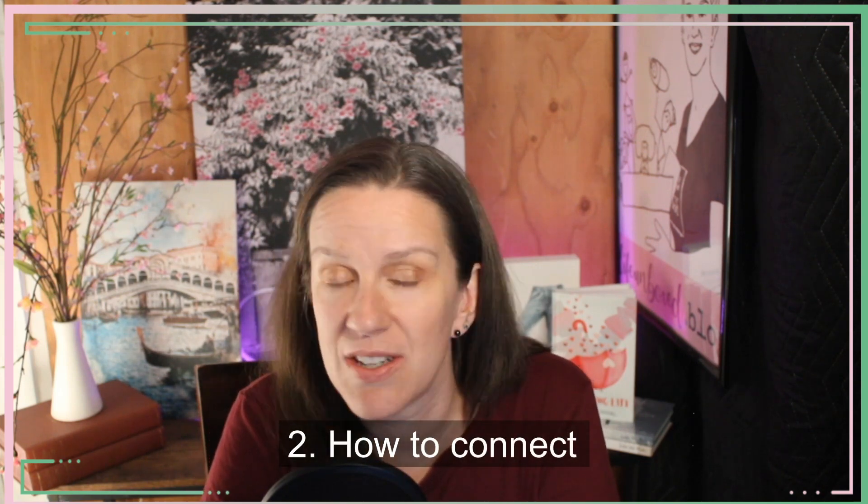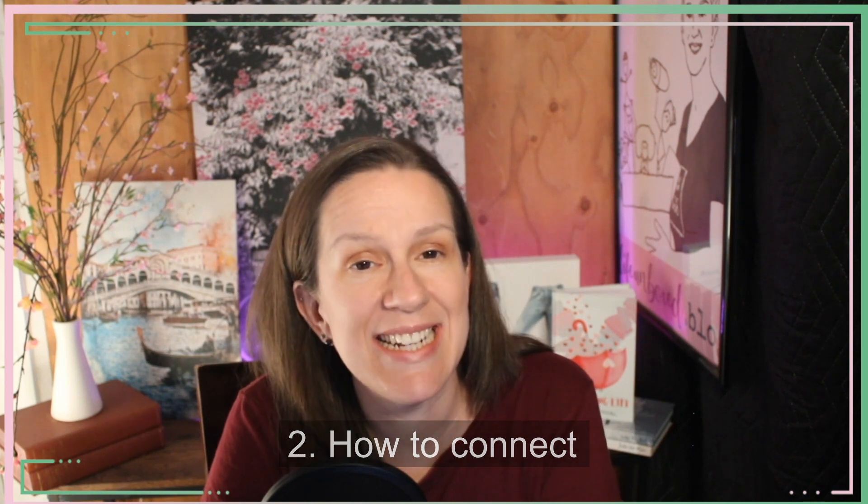Number two: how to connect. You want to make this process as easy as possible because, again, we're lowering the barriers to get in touch with you. If it's hard to connect with you, then you've lost your client. Put a contact form on every page and then have a separate page with a contact form. You need this on every single page because you don't know which page is going to resonate with your potential client and make them say, hey, I think I want to work with this person.